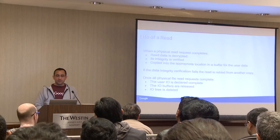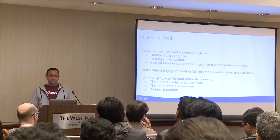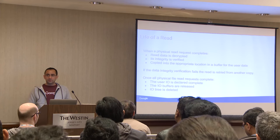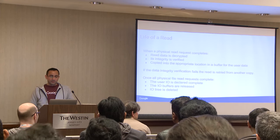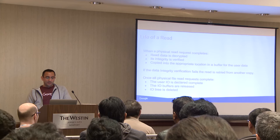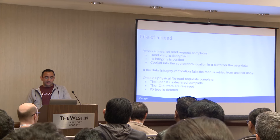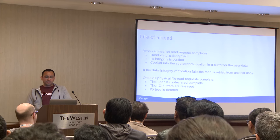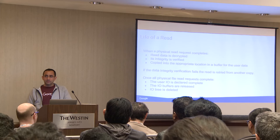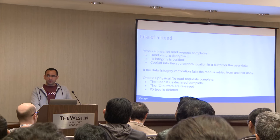One thing about PD is that all data is encrypted on the wire and also at rest by default, so you don't have to enable that. Read data is decrypted and its integrity is verified — there's another slide on how the data uses CRCs for verification. If data integrity verification fails, copies of that same log file are read. If you have X copies and one of them is bad, there are still Y good copies available.